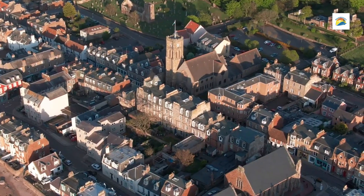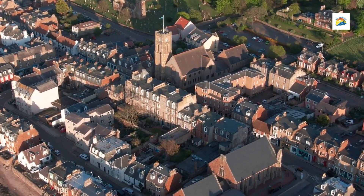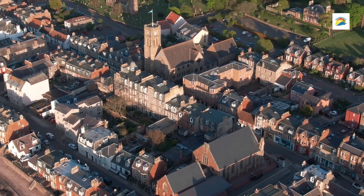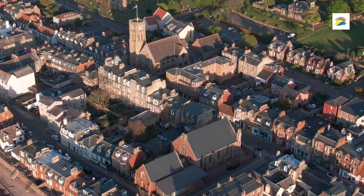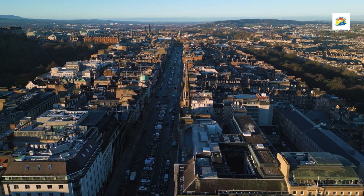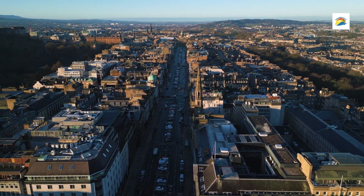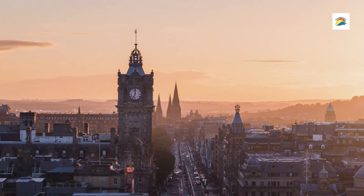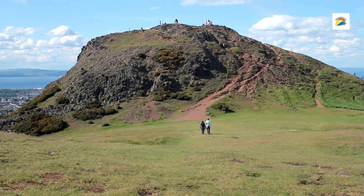And that wraps up our list of the top 10 best places to visit in Edinburgh, Scotland — from haunted alleyways to mysterious artifacts. Edinburgh is truly a city full of history, beauty, and hidden tales. If you enjoyed this tour through Edinburgh's best sights, don't forget to like, subscribe, and tap the notification bell for more travel inspiration. Let us know in the comments which spot in Edinburgh you're most excited to explore. Thanks for watching, and we'll see you in the next video.